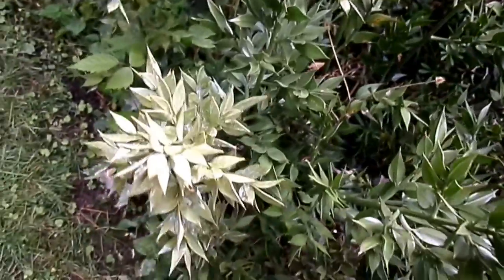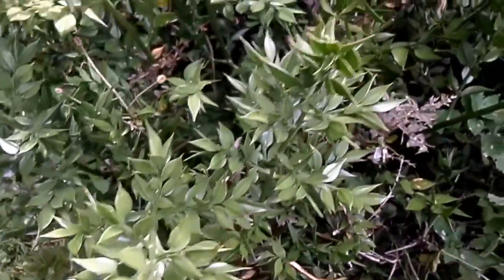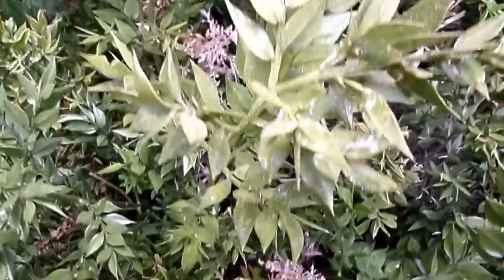Apart from being spread by seeds, which are carried by birds, it also has underground runners which allow it to extend outward and form very dense thickets.